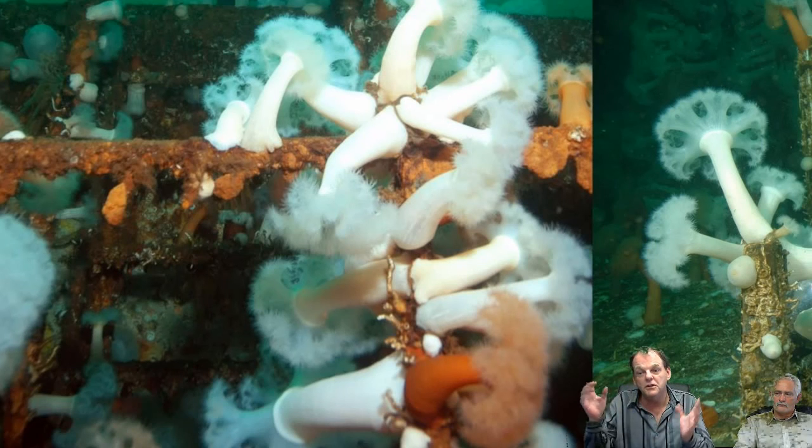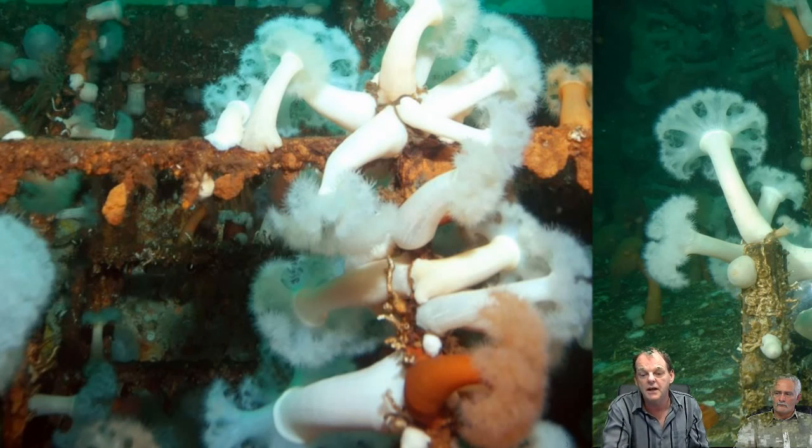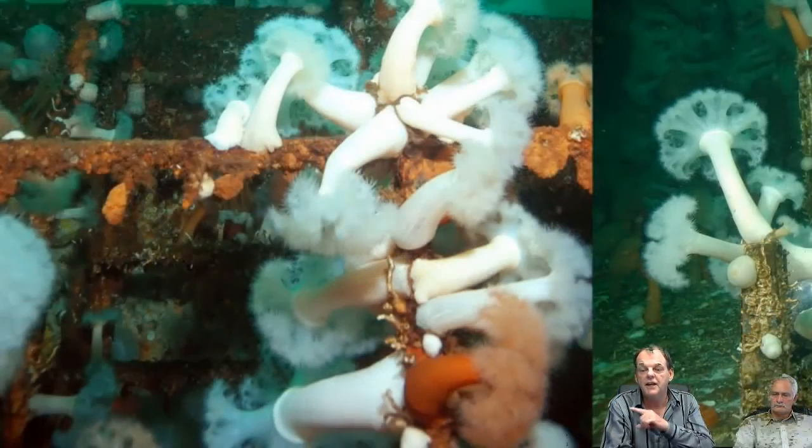These sea anemones are filters. Do you see the little flowers they're putting out? This is what they look like underwater, and this is what they look like when the tide goes out. We've never seen that or anything like this anywhere at any time. We've never seen any chitons, and there are quite a few different variations of those.